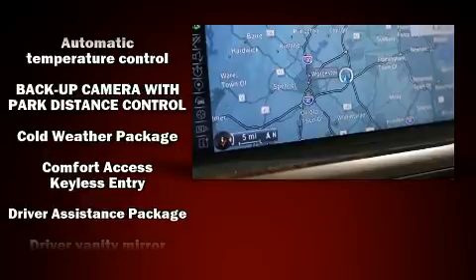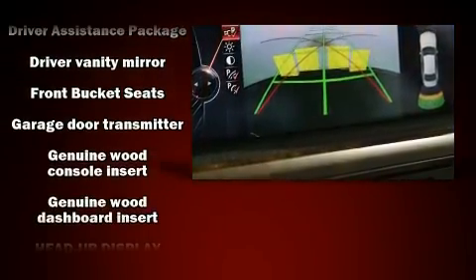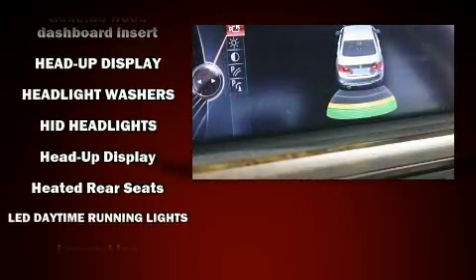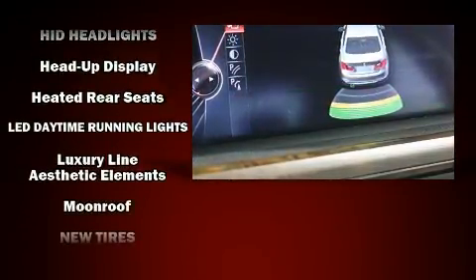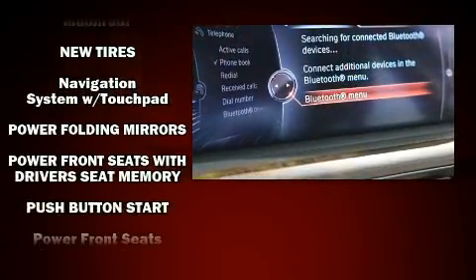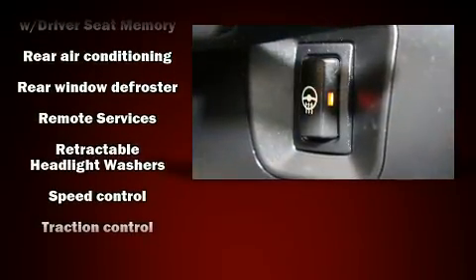BMW also prioritized safety and security with features such as dual front impact airbags with occupant sensing, airbag head curtain airbags, traction control, brake assist, anti-whiplash front head restraints, ignition disabling, an emergency communication system, and four-wheel disc brakes with ABS.